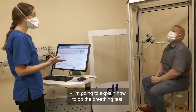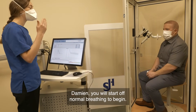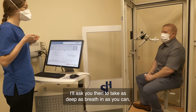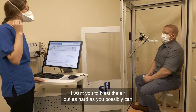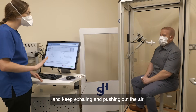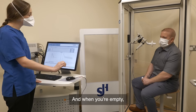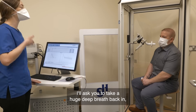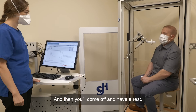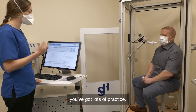I'm going to explain now how to do the breathing test. You'll put your teeth and lips on the mouthpiece and start off with normal breathing to begin. I'll ask you then to take as deep a breath in as you can, and as soon as you're full, I want you to blast the air out as hard as you possibly can. Keep exhaling and pushing out the air for as long as you can until you're fully empty. When you're empty, I'll ask you to take a huge deep breath back in, then come off and have a rest. We will be repeating this test a few times, so don't worry if you don't get it on the first attempt — you'll get lots of practice.